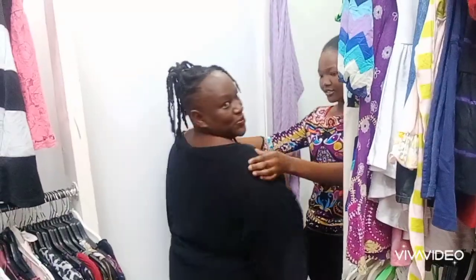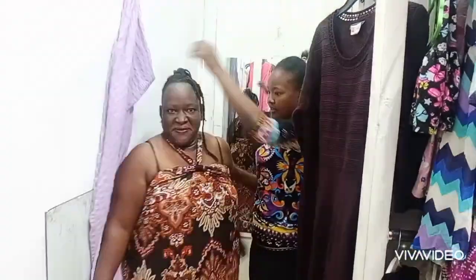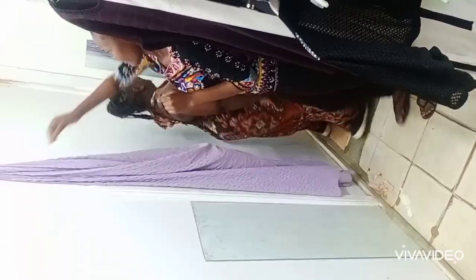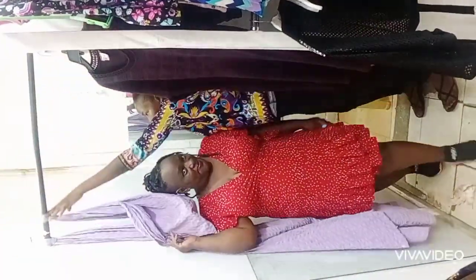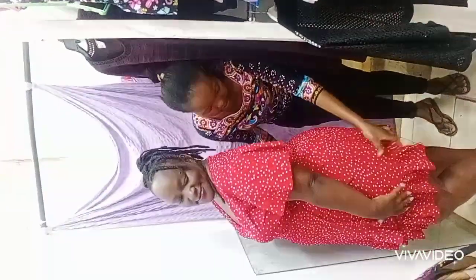We have our first one, and my lovely assistant over here. Yeah, this one looks nice. How do you feel? It's a nice dress.